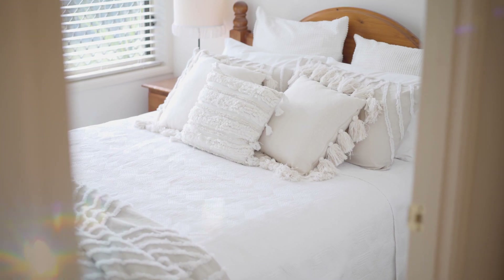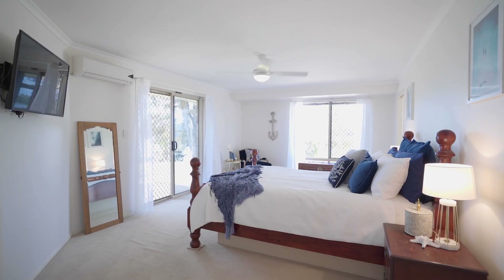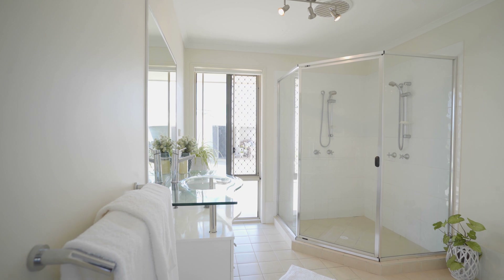The main residence boasts five generous bedrooms, including an expansive master suite with a glamorous en suite and views over the river.